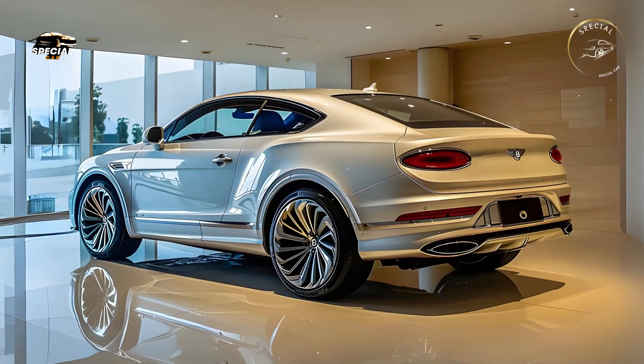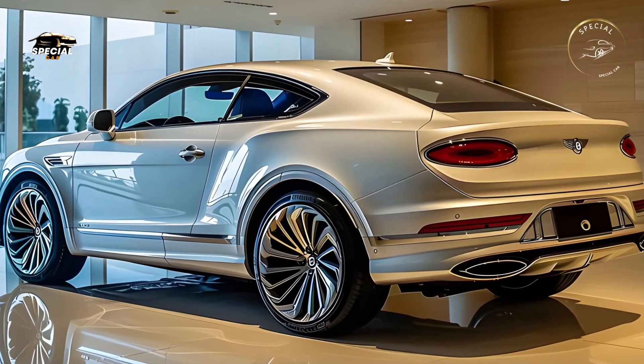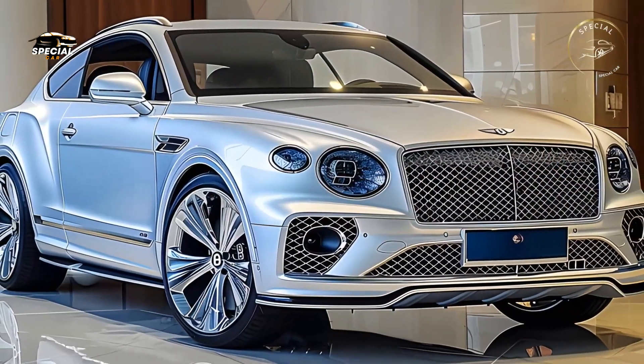Heated, ventilated front seats with numerous massage settings provide maximum comfort for lengthy rides. Bentley lets owners customize their Continentals with a wide assortment of leather colors and ornamentation.